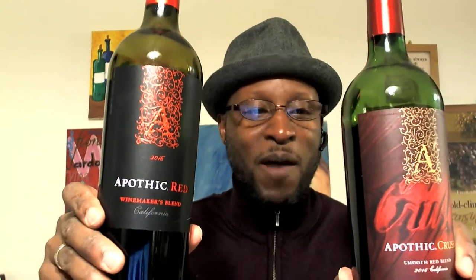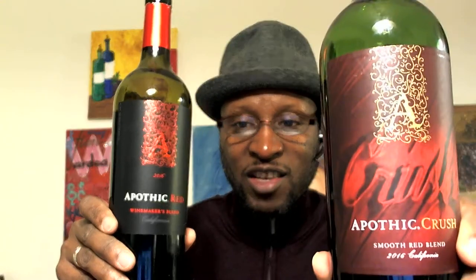Apothic! Who doesn't know these wines? On today's show we have the Apothic Red 2016 and the Apothic Crush 2016. Both wines are from California and both are blends.